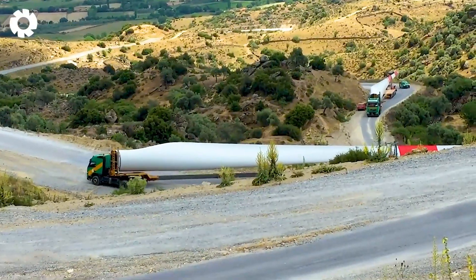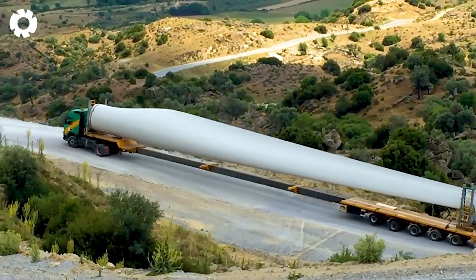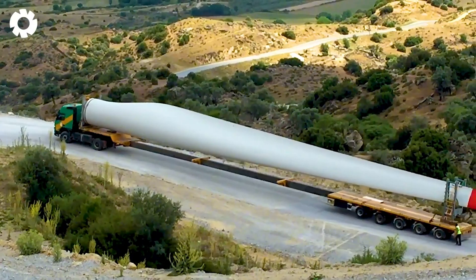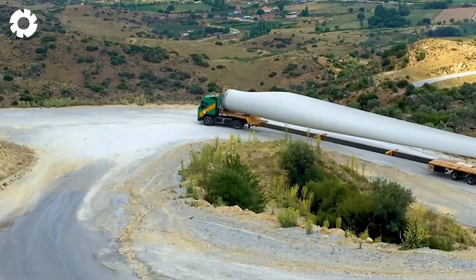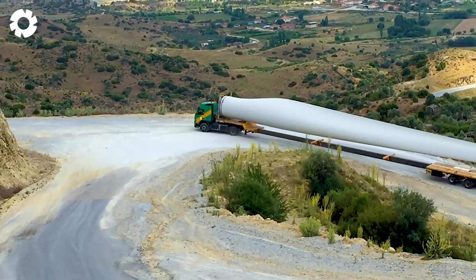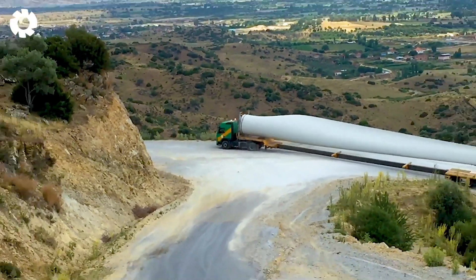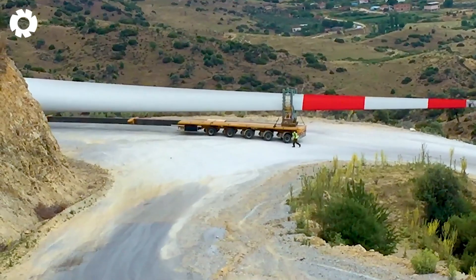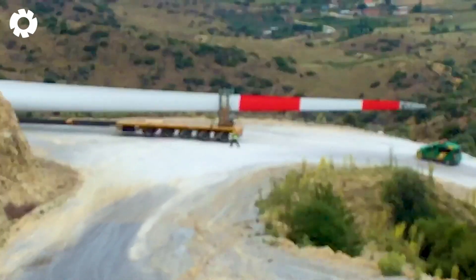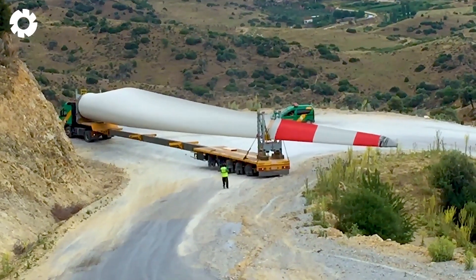Have you ever seen the power of the Nordex N117 when transporting wind turbine blades? With its powerful engine and impressive horsepower, the Nordex N117 is capable of moving huge loads with precision, meeting the demanding requirements of the renewable energy industry. Share your thoughts in the comments.